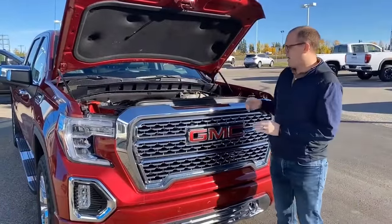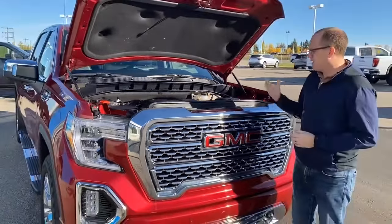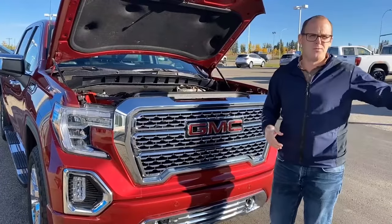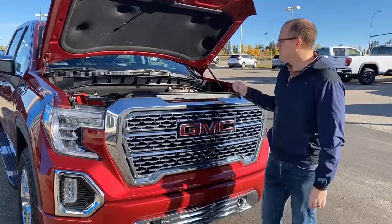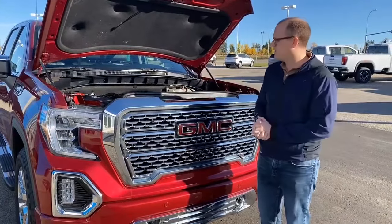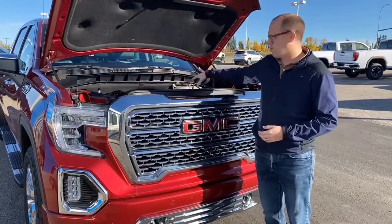So under the hood, we have a 5.3-liter V8 engine — all-new for 2019. It's the L84. What's unique about it is it has a feature called Dynamic Fuel Management. Traditional Chevy trucks ran with Active Fuel Management for the last almost a decade, and for 2019 we got Dynamic Fuel Management. The big thing with that is rather than go from eight cylinders to four, it'll have 17 different firing patterns and can go all the way down to two cylinders up to eight.